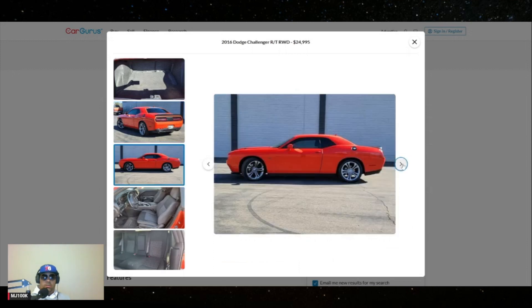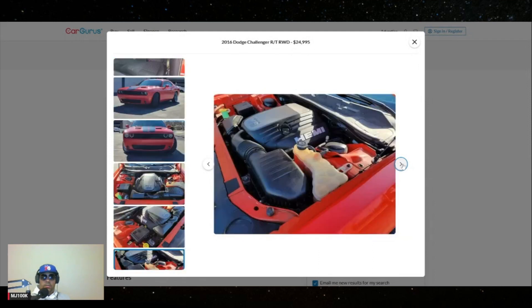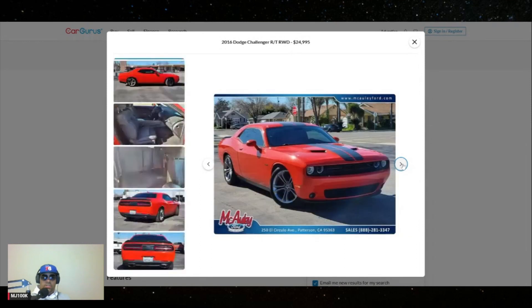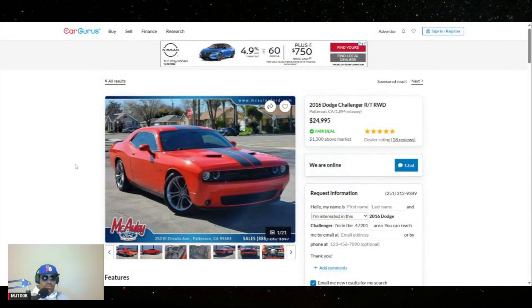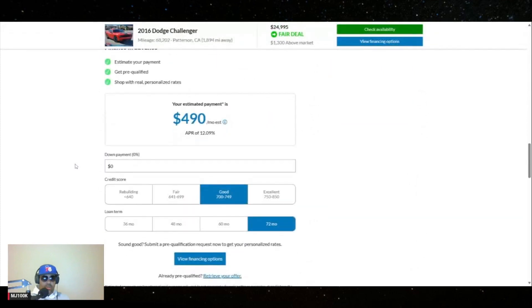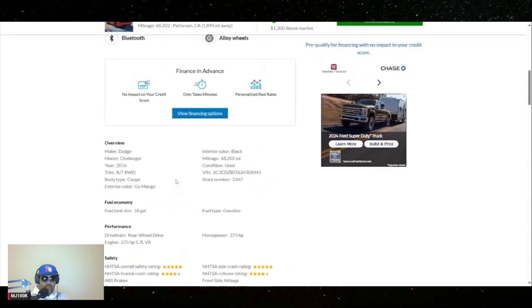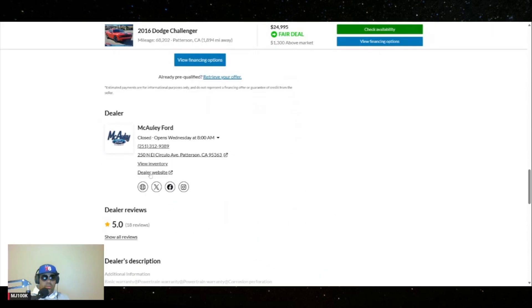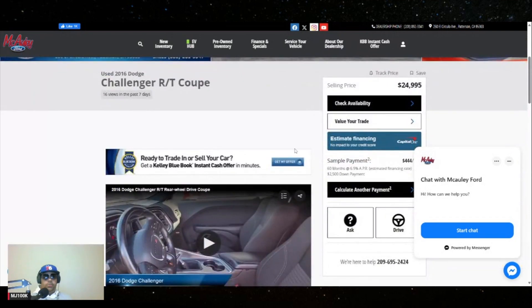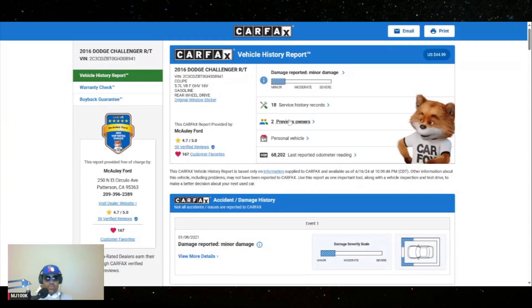I want this car — this one's a stick shift too, V8 with the Hemi. I think most of these come in automatic, but yeah, there we go. So what I like to do is find the dealership website and then I will go on there and try to find the CarFax. Here we go — dealer website. All right, so here we go, we're on the dealership website. Let's go ahead and see if we can find the CarFax.